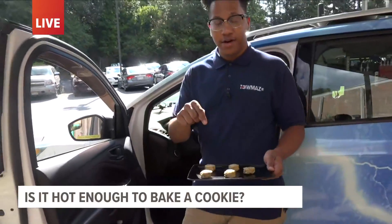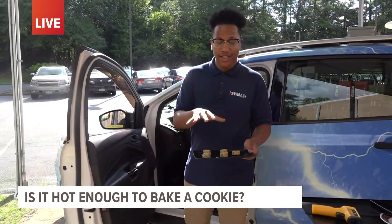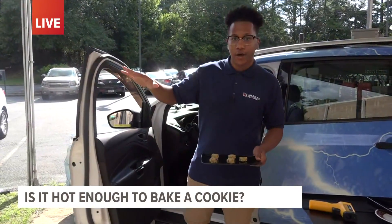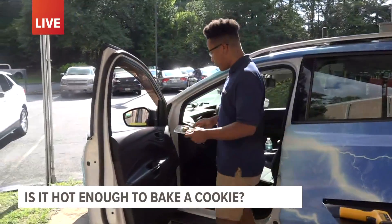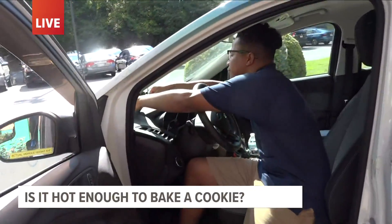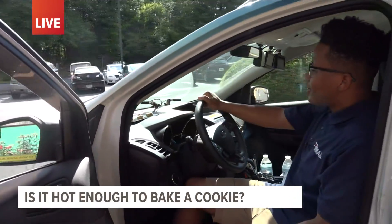Now the good thing about these are that these are edible cookie dough cookies. That means even if they're on the inside, they're still safe to eat, unlike most cookie dough products out there in the store. So we're going to put them out here onto the dashboard — that's over 150 degrees — and we're going to let them cook.